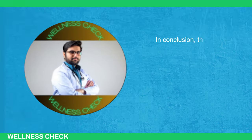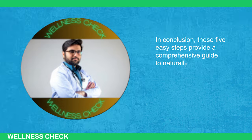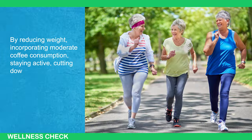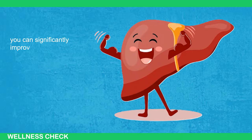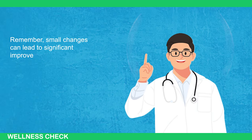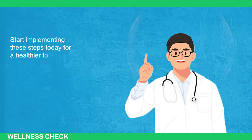In conclusion, these five easy steps provide a comprehensive guide to naturally detoxifying your liver. By reducing weight, incorporating moderate coffee consumption, staying active, cutting down on sugars, and managing cholesterol levels, you can significantly improve your liver health and overall well-being. Remember, small changes can lead to significant improvements in your health over time. Start implementing these steps today for a healthier tomorrow.